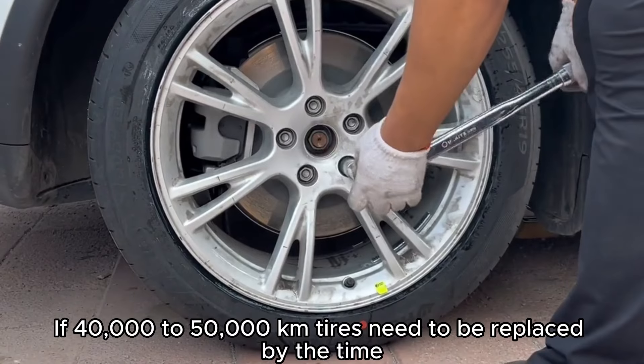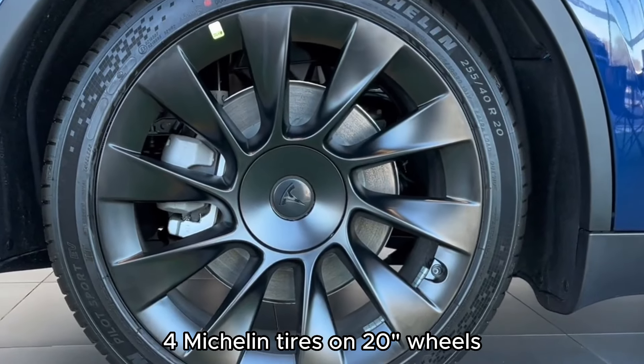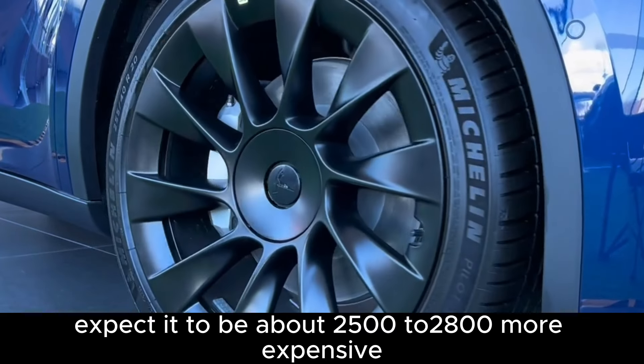For the 20-inch Michelin tires, if tires need to be replaced at 40,000 to 50,000 kilometers, by that time four Michelin tires on the 20-inch wheels are expected to cost about 2,500 to 2,800 yuan more.